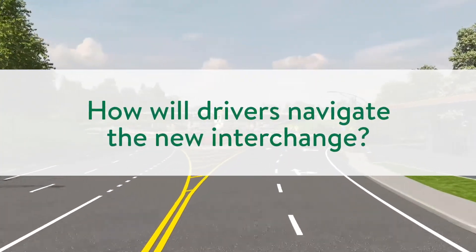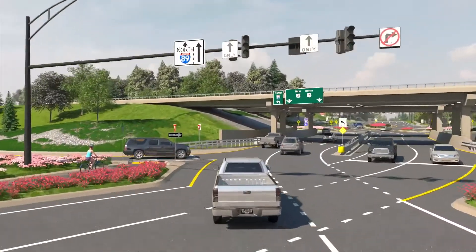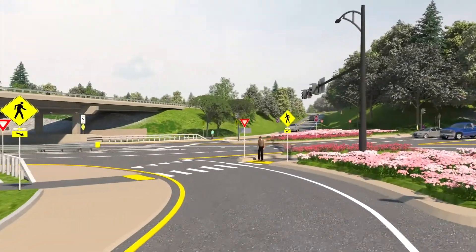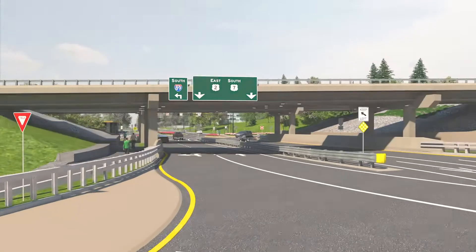A robust package of pavement markings, raised islands, and signage are all well-defined visual cues that will make driving through the crossovers intuitive. Wintertime driving will be identical to driving anywhere else in Vermont. The presence of the raised islands and both ground-mounted and overhead signage will be evident when roadways are covered in snow.